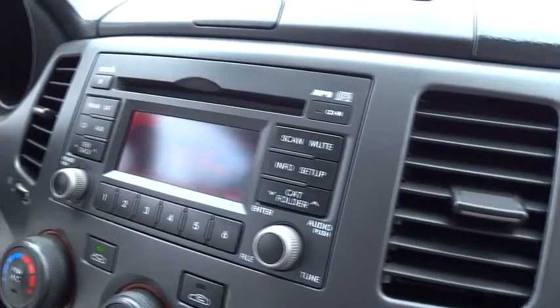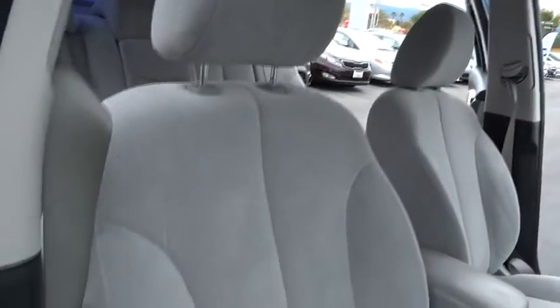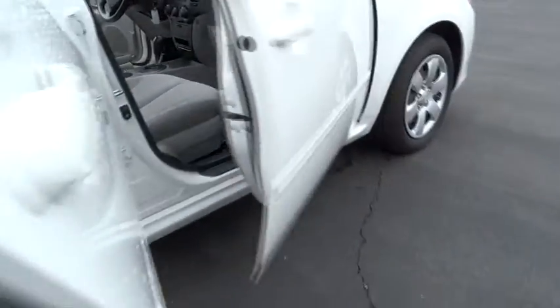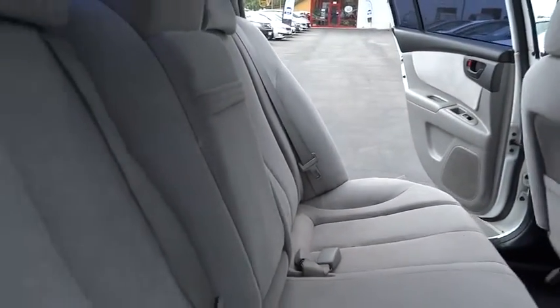This vehicle has less than 95,000 miles. Here are some of this vehicle's great options: dual airbags, power steering, air conditioning, front cruise control, AM-FM stereo radio, FWD, power door locks, power windows, CD player, side curtain airbag, tinted glass, dual note horn, body color door handles, tire pressure monitoring system, and three-point rear seatbelts.